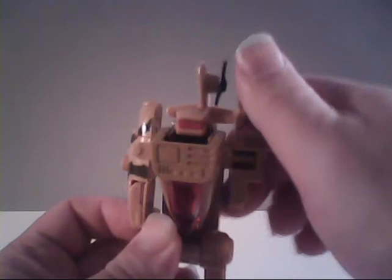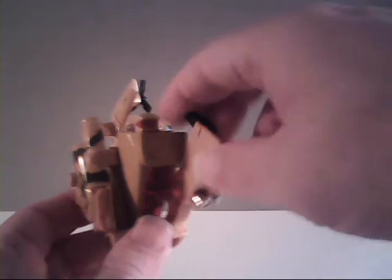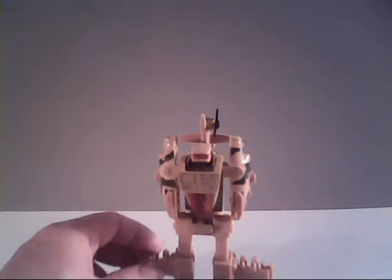As for articulation, Night Fright does have a joint at his shoulders that allows them to rotate quite far, though some extra plastic keeps them from going the full 360 degrees. He does have a joint at his hip, allowing the leg to bend, and a joint at the ankle. So he's pretty well jointed — not as good as some of his predecessors, but not too bad.